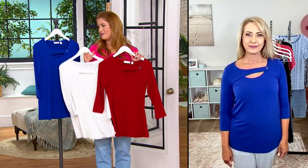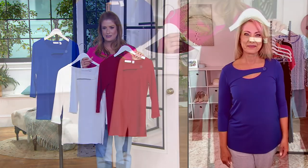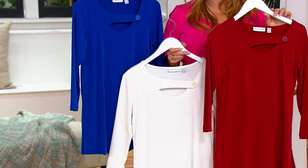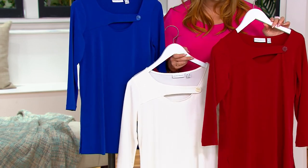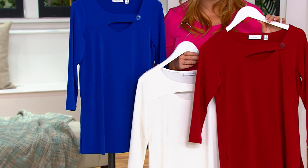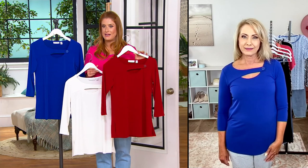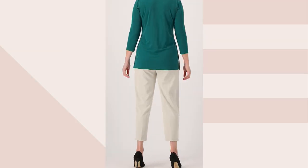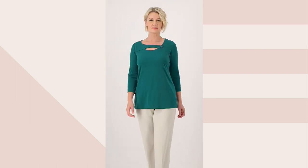These colors — red, white, and blue — feel very summery and patriotic, but also think about them come the holidays when you're wearing them with a shiny pant and really dressing it up. This is truly a versatile piece year-round and for all sorts of holidays, summer and winter. There's a color for everyone here.